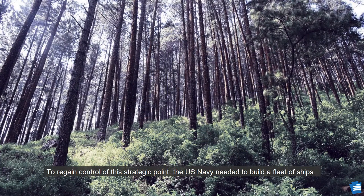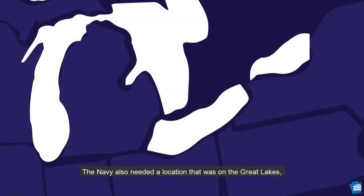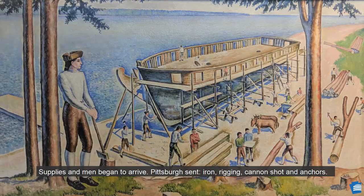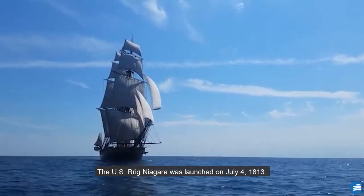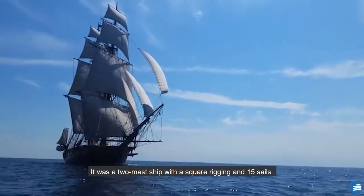To regain control of this strategic point, the U.S. Navy needed to build a fleet of ships, so they looked for an area that had a rich forest. The Navy also needed a location on the Great Lakes, and the small town of Erie was chosen. Supplies and men began to arrive. Pittsburgh sent iron, rigging, cannon shot, and anchors. Philadelphia sent canvas sails. Washington, D.C. and New York sent cannons. Daniel Dobbins would lead this construction project. The Brig Niagara would be one of six ships built in Erie, and the U.S. Brig Niagara was launched on July 4, 1813.